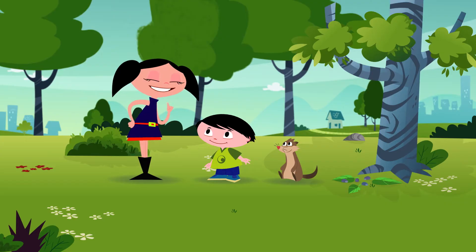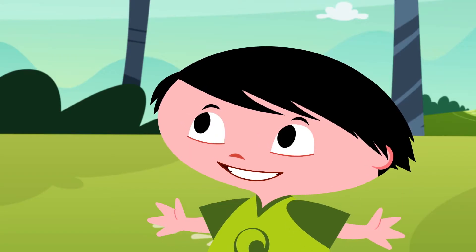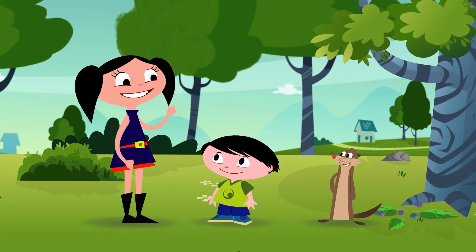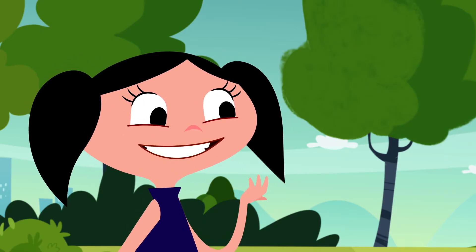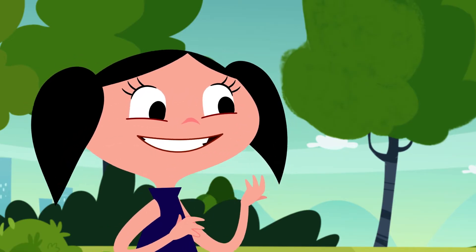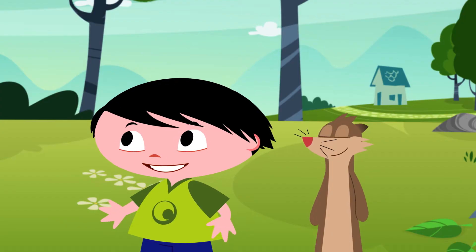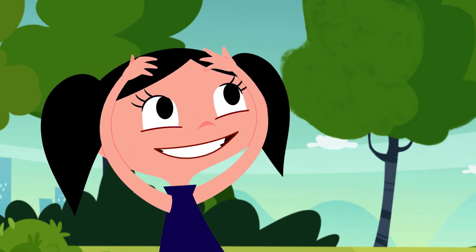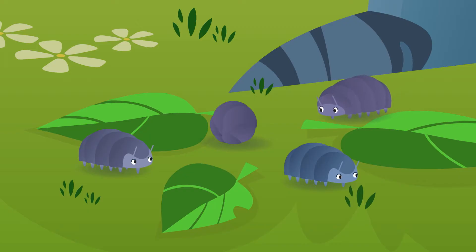You know, when Shelly's snail gets scared, she goes inside her shell. Yeah, like this. Exactly. But I think the roly-polies are doing the same thing. But when they get scared, they roll up into little balls. But why? I think it's to hide and protect themselves. And I know just how we're going to find out for sure.